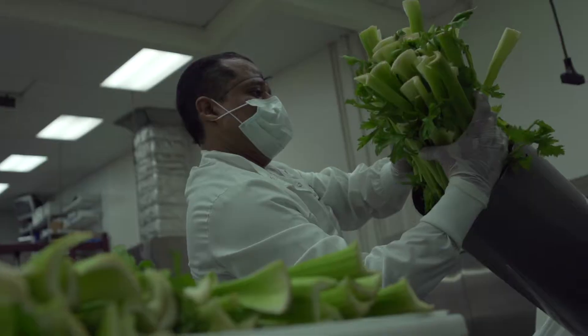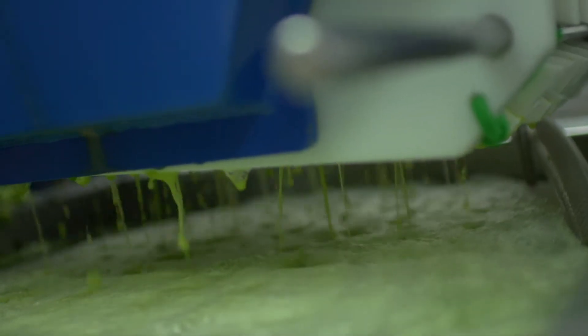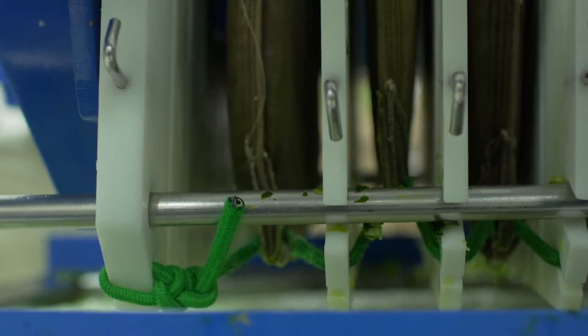What happens is that you grind the produce and then through hydraulic pressure you squeeze the pulp repeatedly to extract the nutrients. You don't do it once or twice or three times — you continue to do it until there's absolutely no more juice coming out of that produce.